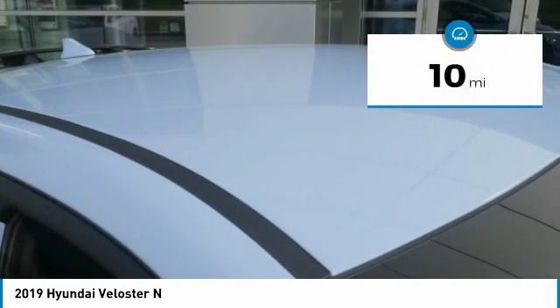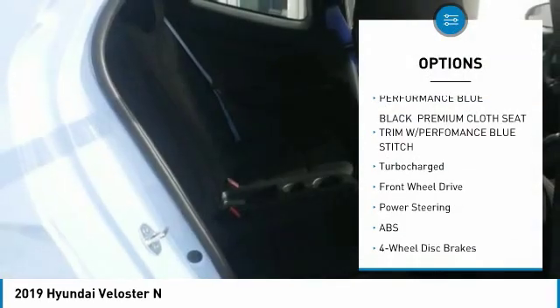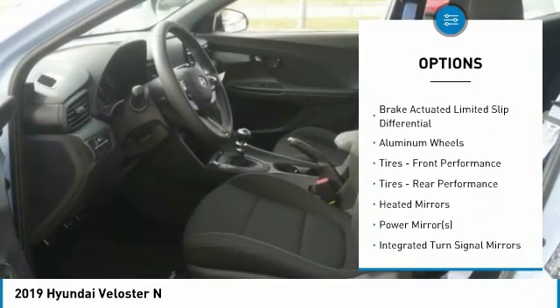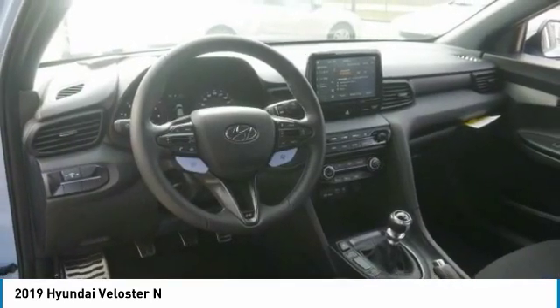This vehicle has less than 100 miles. Here are some of this vehicle's great options: steering wheel audio controls, stability control, backup camera, remote engine start, traction control, keyless entry, anti-lock braking system, Bluetooth, leather wrapped steering wheel, adjustable steering wheel.